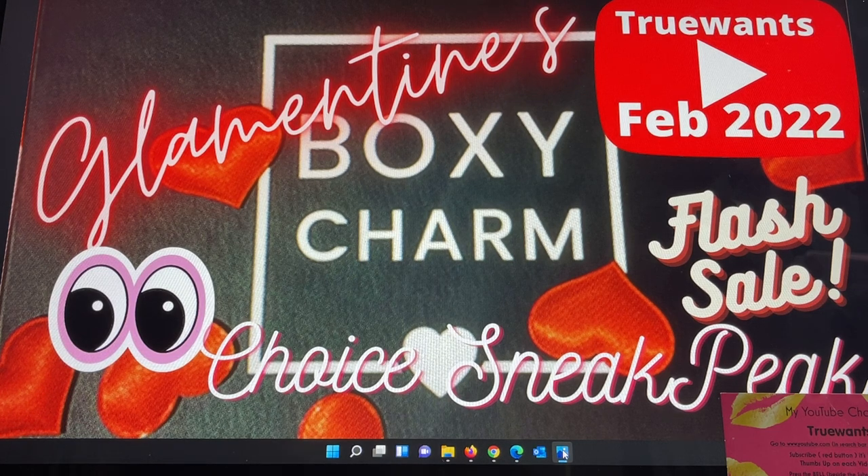Hi everybody, welcome to True Once. We're here to help you make the decision if it's going to change from a want to a need. If you are new to my channel, I really hope you'll subscribe — it's free and easy, just hit the red button underneath this video. There's also a bell beside the subscribe button I always recommend pressing; YouTube will notify you once I upload a brand new video. There's also a thumbs up — if you're enjoying the content, take a second to hit it, it's important for the growth of a YouTuber.